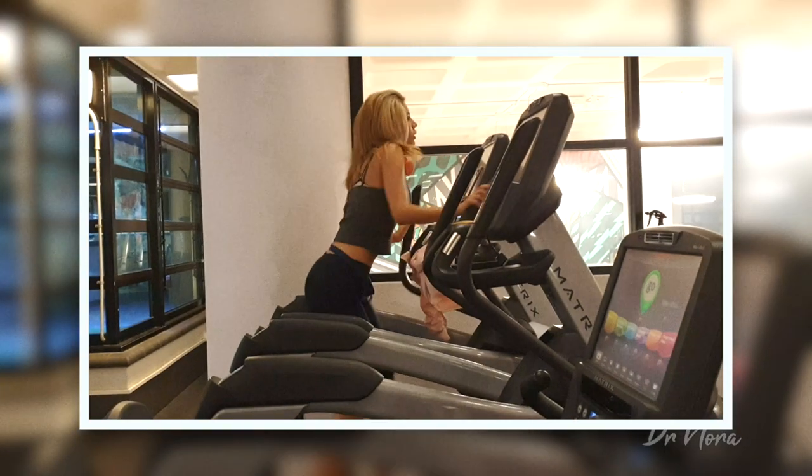Not only does it look beautiful, but it also sounds glorious. If you like listening to heart sounds, make sure you check out my video exclusively on heart sounds — how it sounds during rest and also during activity as well.